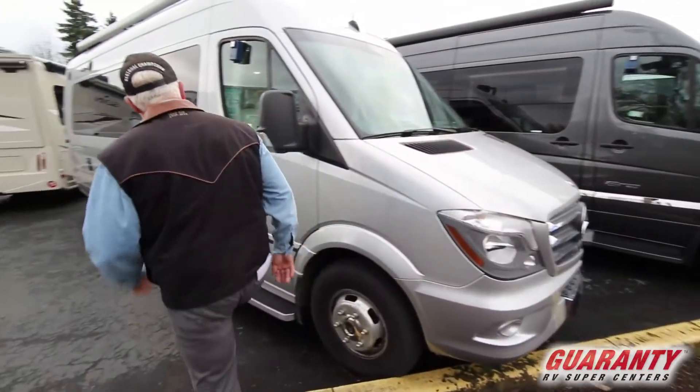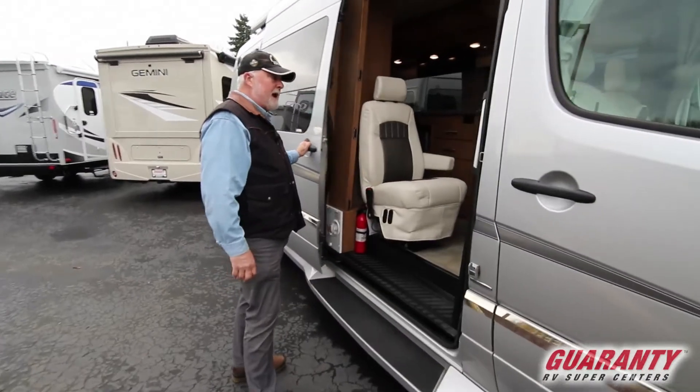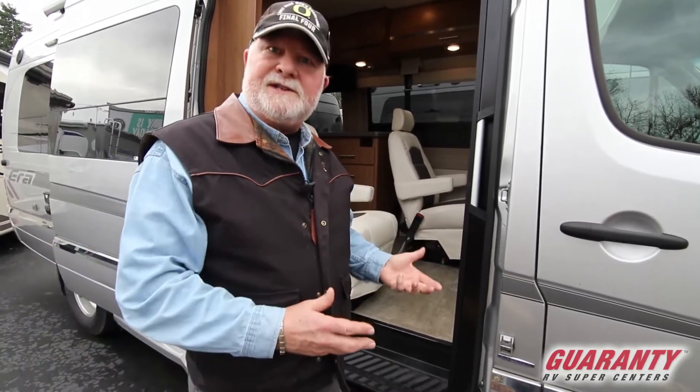2014 Winnebago ERA. This is such a nice clean unit — 48,000 miles, been well taken care of. How do I know? It came out of our rental company. You get to use them and then we get to sell them.